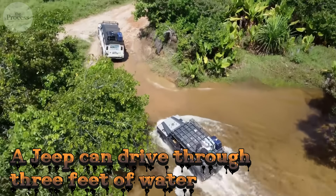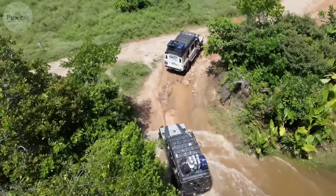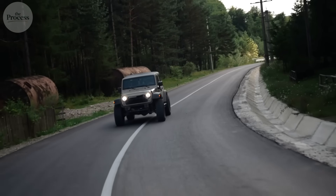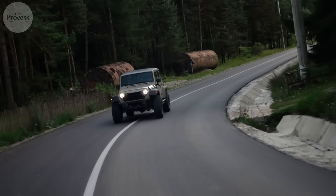A Jeep can drive through three feet of water without stalling. Your modern SUV drowns in six inches. That's not nostalgia talking — that's physics.